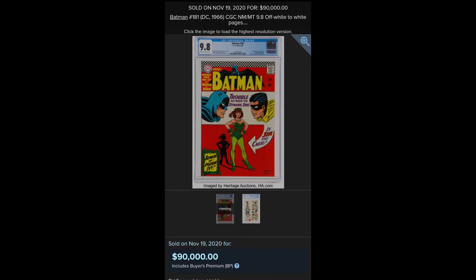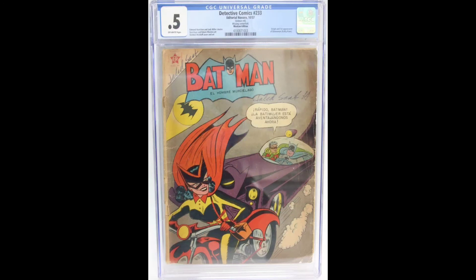That's not a record — this is. Here we have a really rare Mexican edition of Detective 233, first appearance of Batwoman.